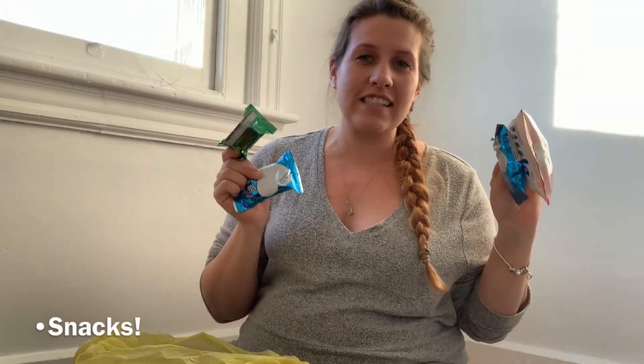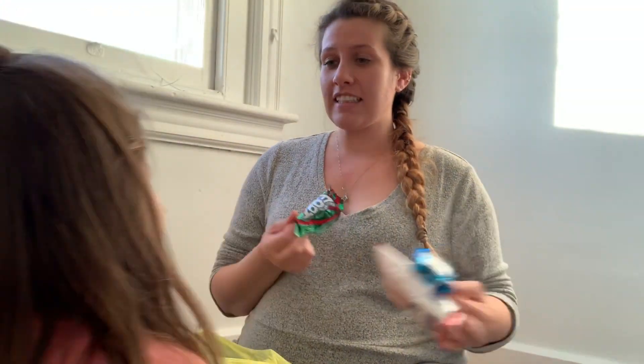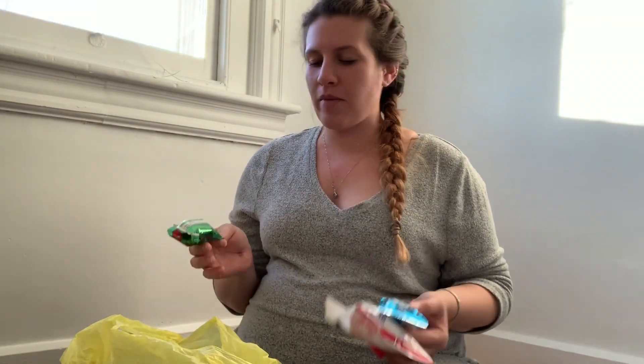I'm also bringing tons of snacks. When I was induced with Julia, I did bring like some Rice Krispie treats with me and Mariano ate them right away. They're mostly for Mariano because when you're in labor, you're not really supposed to eat anything other than ice chips.